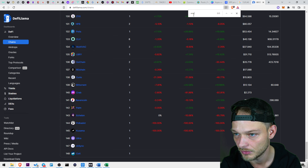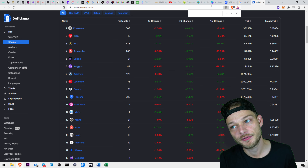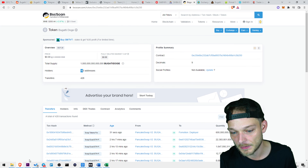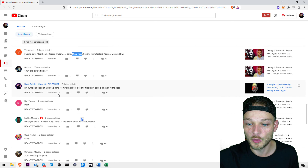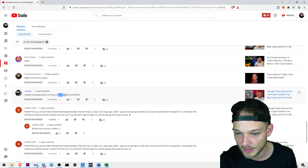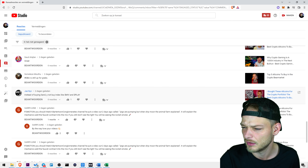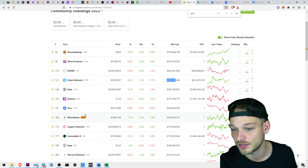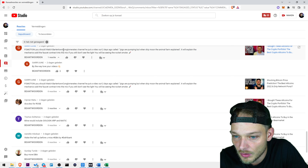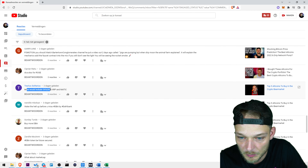Mina Protocol is not even listed on DeFi Llama — that's weird. We have to choose between Mina and Rose. Someone mentioned instead of buying SAND, why not buy Metaverse Index? I'm not buying SAND — BitBoy already has it, so we're not going to put SAND in the community portfolio. We'll look at the other suggestions later.